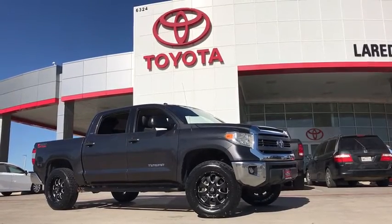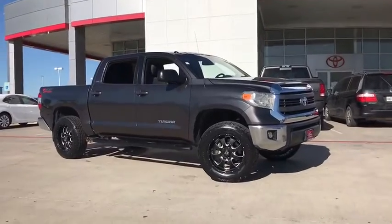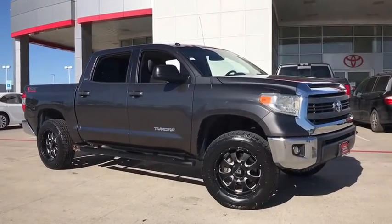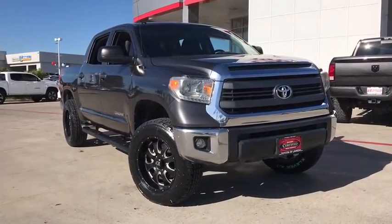Come test drive the 2014 Toyota Tundra. The Tundra has a number of unique features useful for those using it as a work truck, including extra-large door handles, a deck rail system, and an integrated tow hitch.